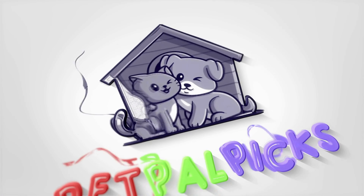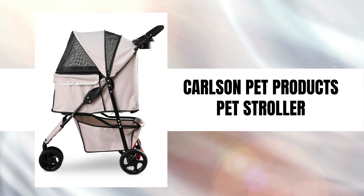Welcome back to our channel. Today, we're excited to share our thoughts on the Carlson Pet Products stroller.